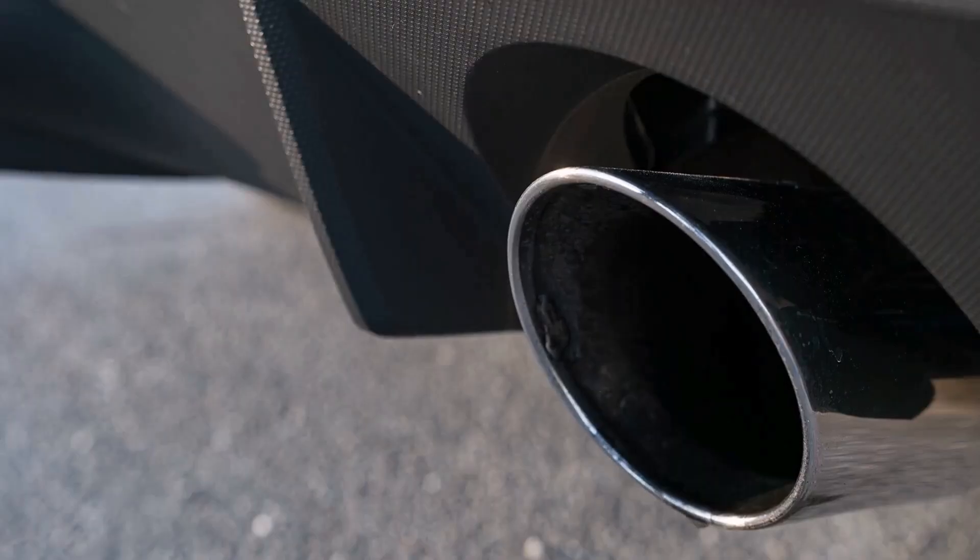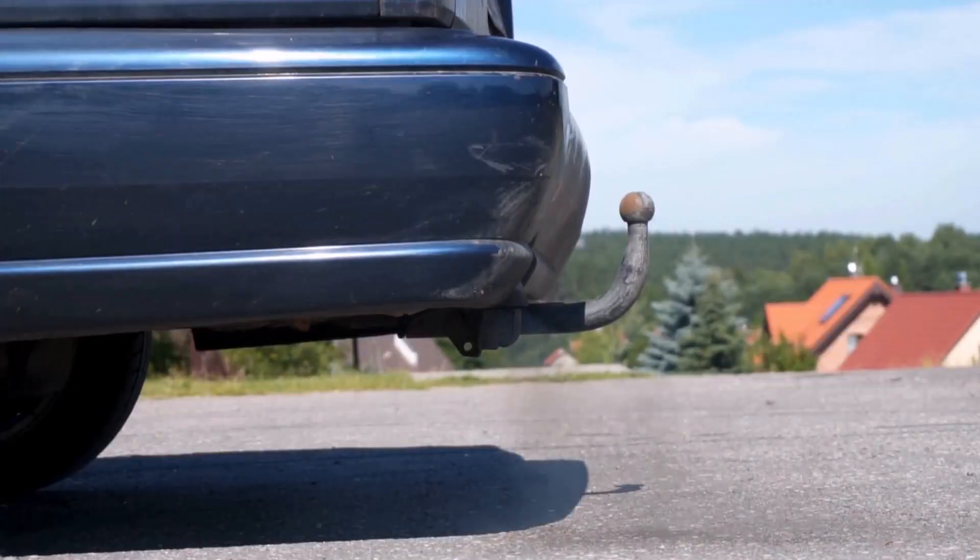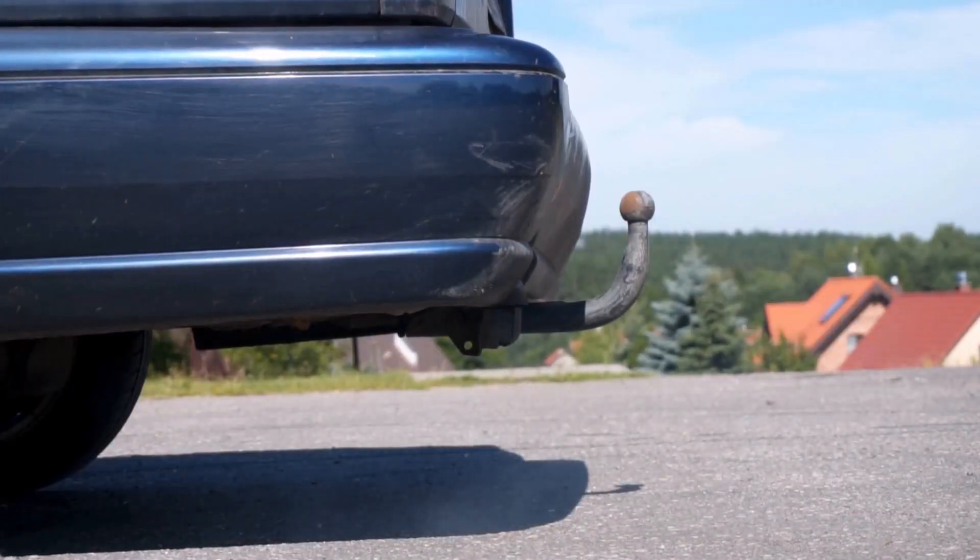The exhaust pipe of a car is where gases produced by the engine are released. Sometimes, you might notice water dripping or steam coming out of it. Knowing why this happens helps you understand if it is normal or if there is a problem.